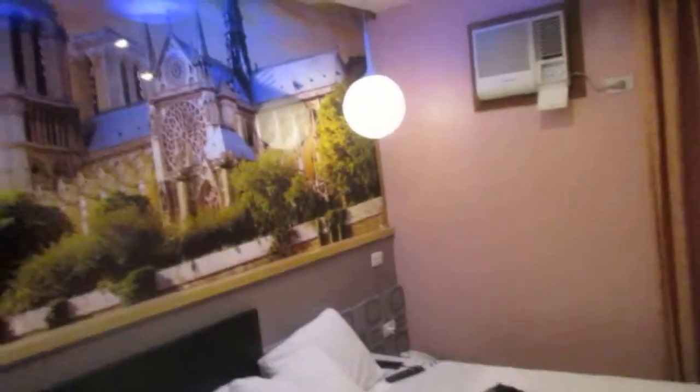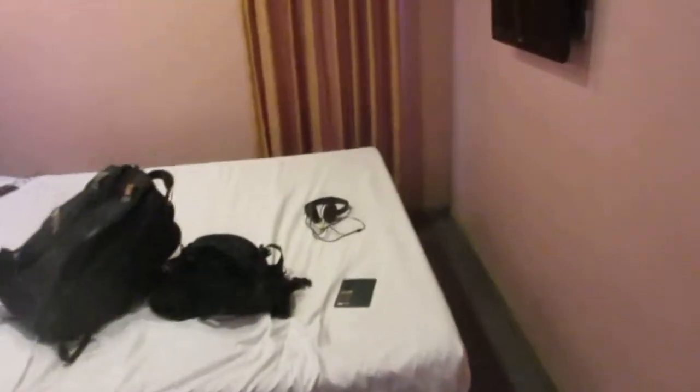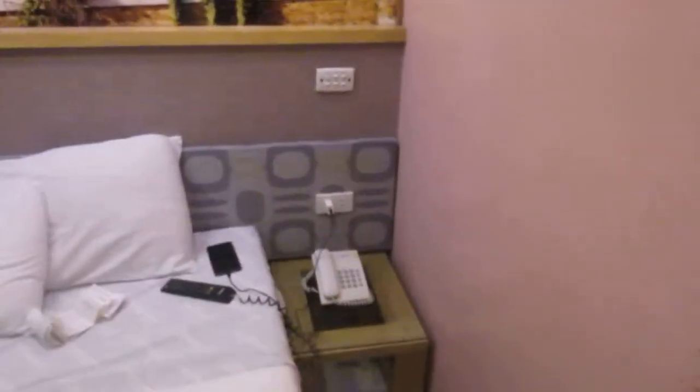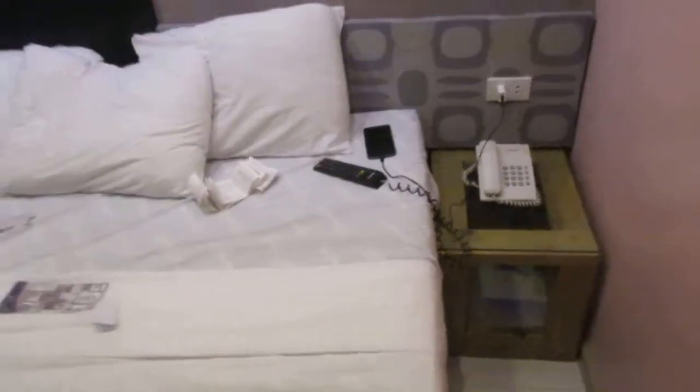This is the room. They have a lot of lights, but yeah, it's pretty nice. They have the buffet breakfast downstairs. Here's the TV — the channels are listed here. You've got your little phone there, and the remote control is tied up so you won't lose it.